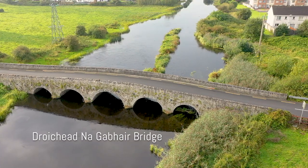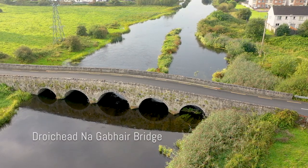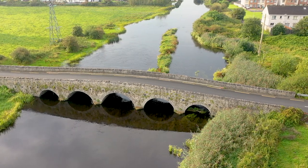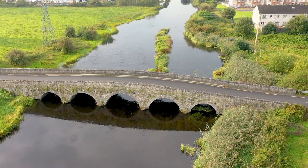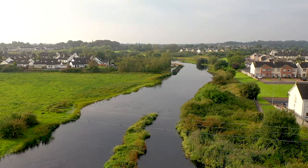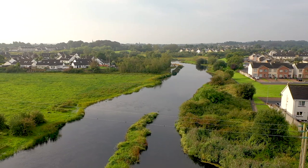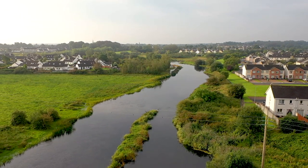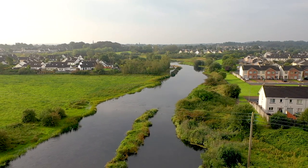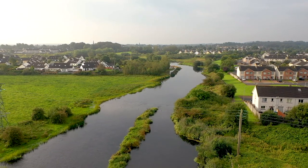Back to the river where we see reed fringes on either side of Drodna Gaur Bridge. A myriad of insects, fish and nesting birds enjoy life in these reeds. Further back are low-lying fields which act as floodplains when the river floods. They are important habitats for all kinds of wildlife and plants and we need to protect them.